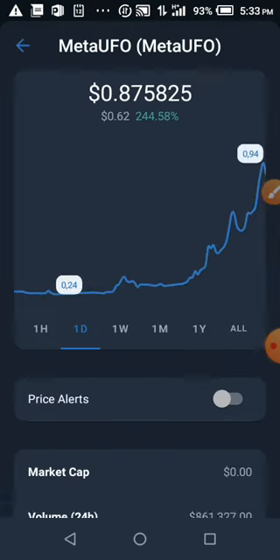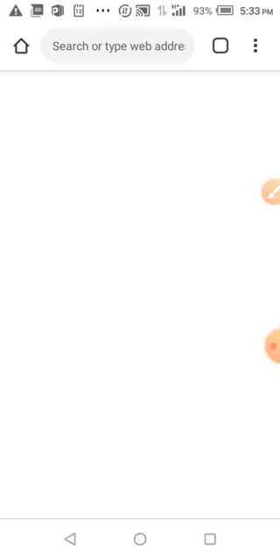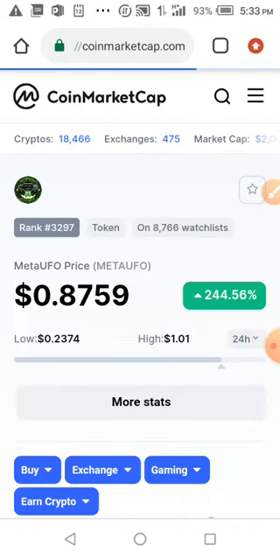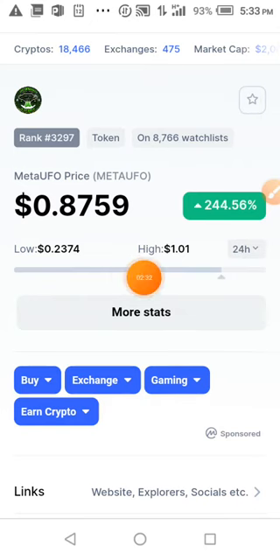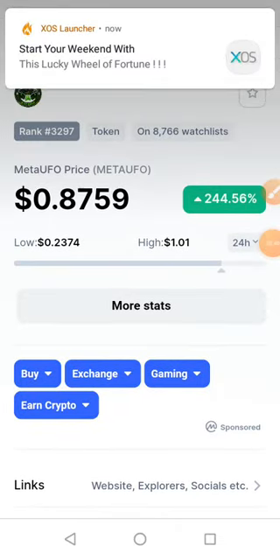Let's go to CoinMarketCap to look up the price. Don't forget to like and subscribe to my YouTube channel and turn on the notification bell to be notified whenever I upload a new video. You can see the all-time high was one dollar, and this coin is actually moving high — up by 244%. You can see the price is actually moving very high.